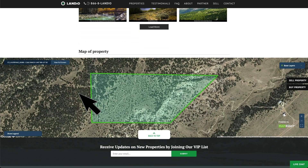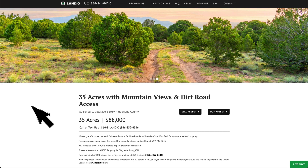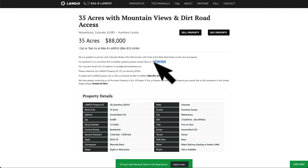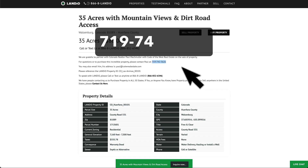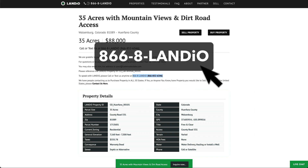At the bottom of the page, we have an interactive map. We're grateful to partner with Colorado realtor Paul Machmuller of Code of the West Real Estate on the sale of this property. We have Paul's phone number right here — it is 719-742-3626. If you have any questions or would like to move forward with purchasing this property, please give Paul a call. If you'd like to speak with Landio, please call or text us anytime at 866-8-LANDIO, that's 866-852-6346. That number does receive text messages.